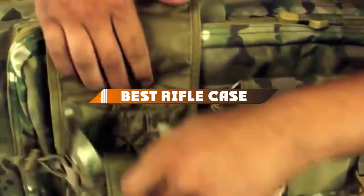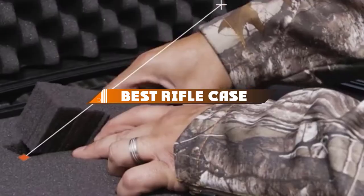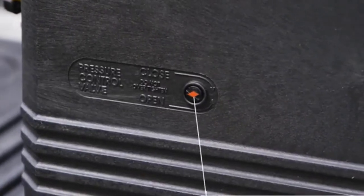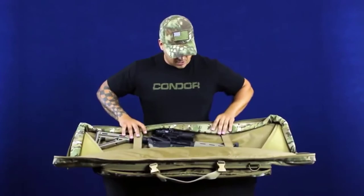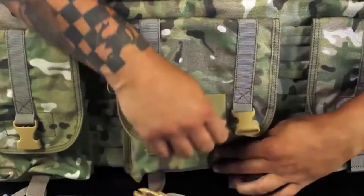Hello guys, in today's video, we're going to present to you the top 10 best rifle cases available on the market today. We made this list based on our personal preference and sorted it based on their features, prices, quality, durability, and reputation of the manufacturers. Check out the description to find out their prices and more information — we've included the links in the description below.